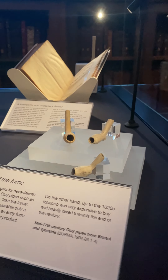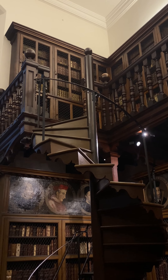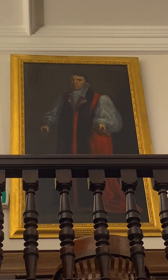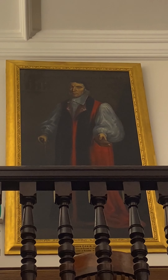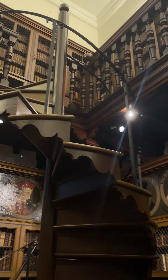We're standing in Cousins Library, which is a bit of a hidden gem here in Durham. Not many people know that we have this wonderful 17th century library. It was founded in 1669 by Bishop John Cousins. He was Bishop of Durham from 1660 to 1672, and he wanted to make his mark, so he founded this library with the idea of it being a public facility.